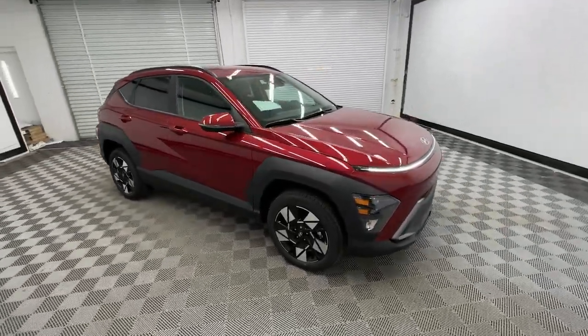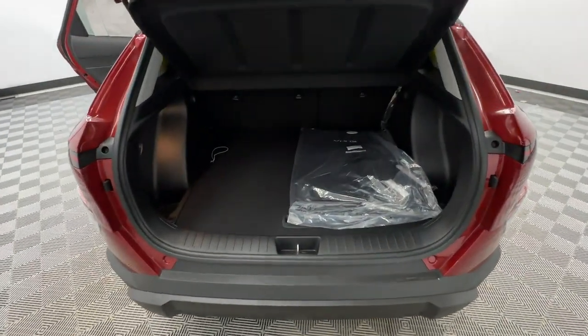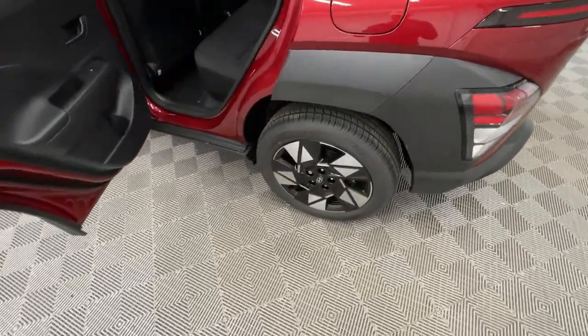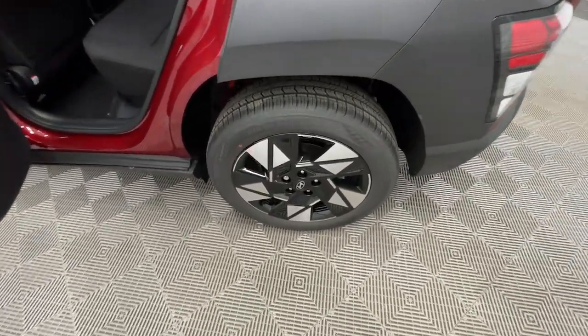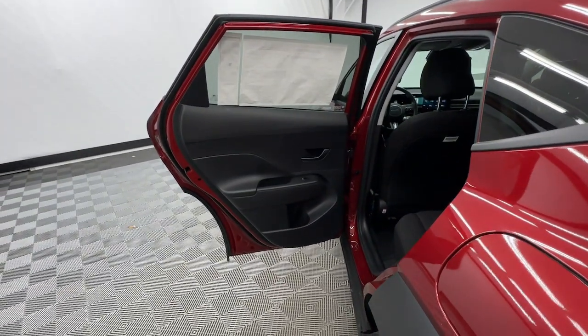These are just some of the great options this vehicle comes with: Apple CarPlay and/or Android Auto, heated driver's seat, keyless entry, satellite radio, backup camera, heated mirrors, dual zone AC, power driver's seat, alarm, and aluminum wheels.